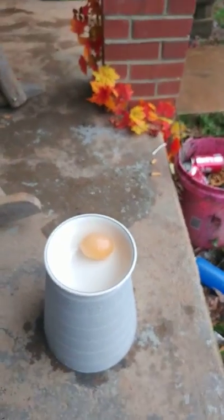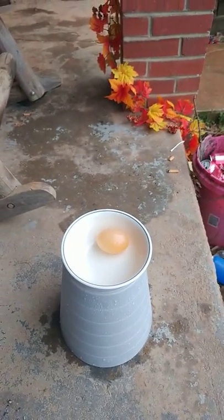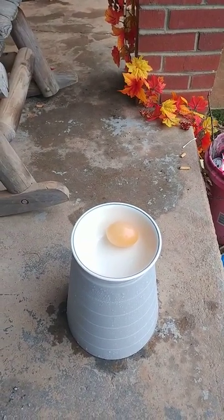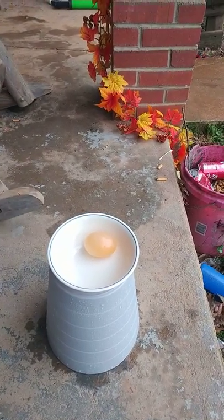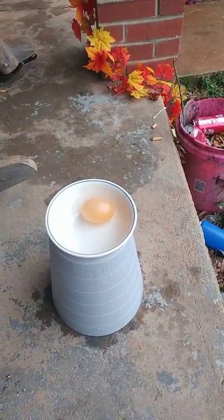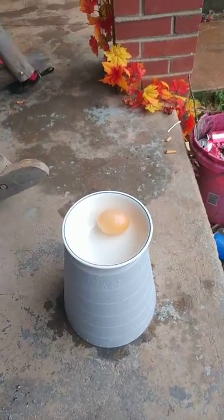What do you think is going to happen, bud? I think it's going to blow up and make a big mess. You think it's going to blow up and make a big mess? Yep. That's kind of what I think too. So let's see.